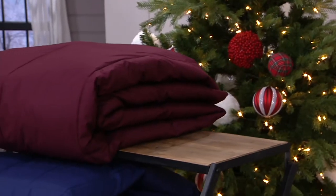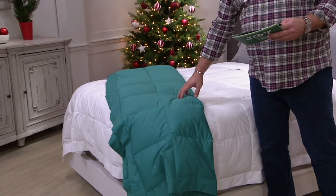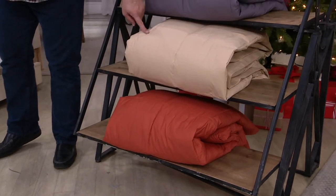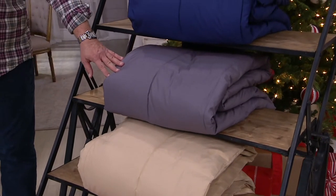Let me take you through the colors. This particular color is our Dark Pine. From Dark Pine, we go down to Brickyard — that's the bottom color here. From Brickyard, we'll take you to Sand Castle. From Sand Castle, we'll take you to our Slate Gray.